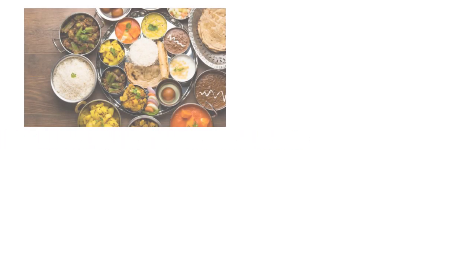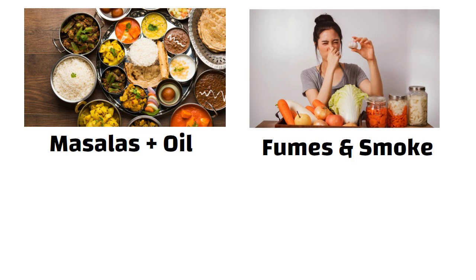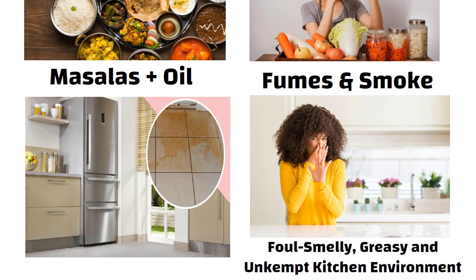Hello friends. Indian cooking involves a lot of masalas and oil. This is sure to leave behind pungent smells, fumes and smoke. It doesn't end there — it also leaves a mark on the kitchen roof and tiles. This unnecessarily gives birth to a foul, smelly, greasy and unkempt kitchen environment.